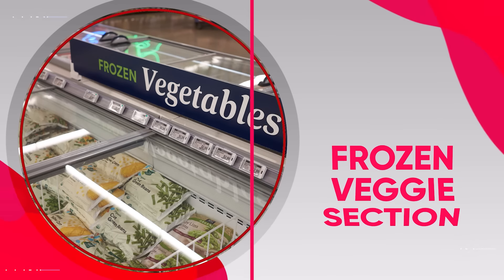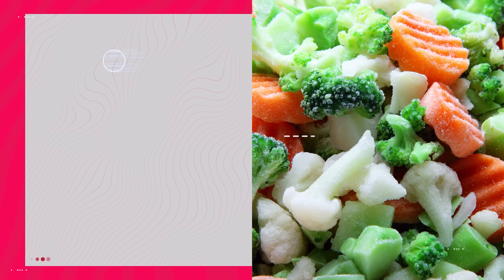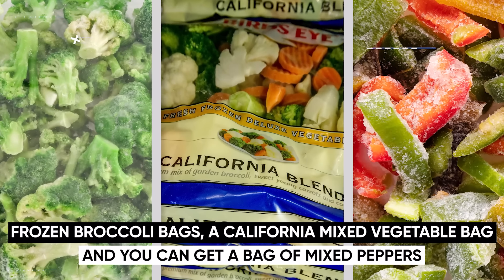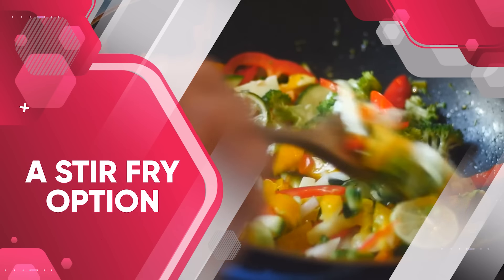Next, go to the frozen veggie section. I highly recommend frozen veggies over raw veggies because they're already cut up, they're just as nutritious, and they're so much easier to prepare. Get some frozen bags of green vegetables like broccoli, a California mixed vegetable bag that includes carrots, broccoli, and cauliflower, and a bag of mixed peppers. If your grocery store also has stir fry options, you can get those as well.